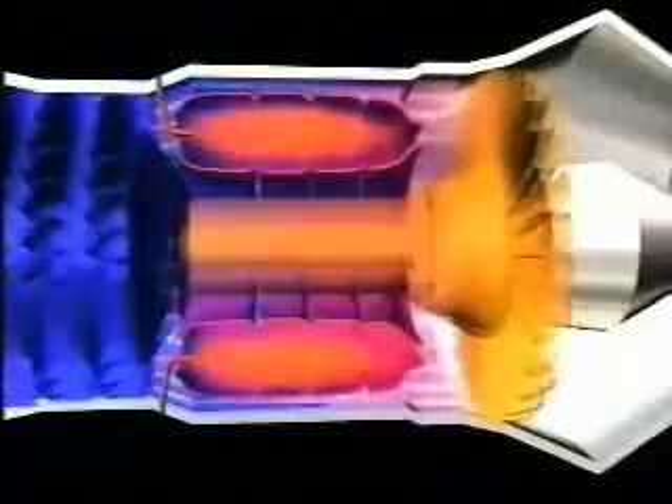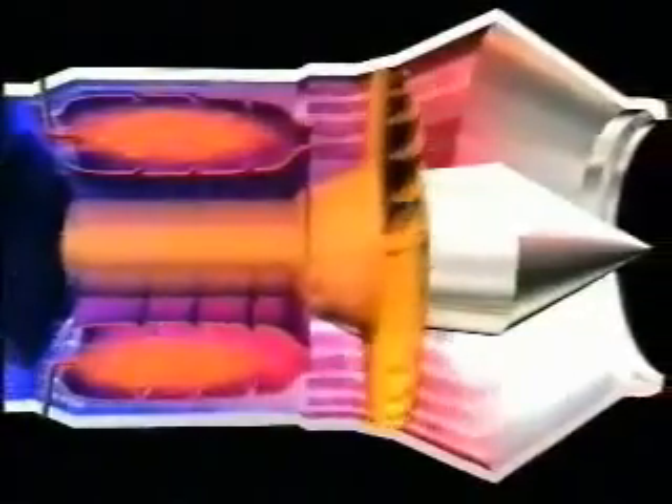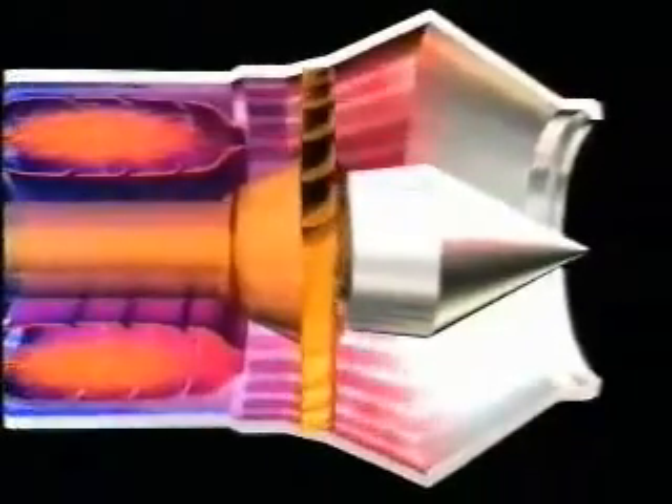The combustion chamber is where the bang happens. The burning mixture of air and fuel is sent rushing at high speed into the turbine. As this gas expands, part of the energy is used to power the turbines, which in turn drive the compressor. Finally, the gas is blown out through the exhaust nozzle.